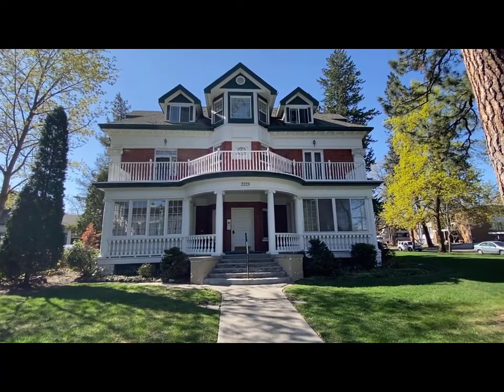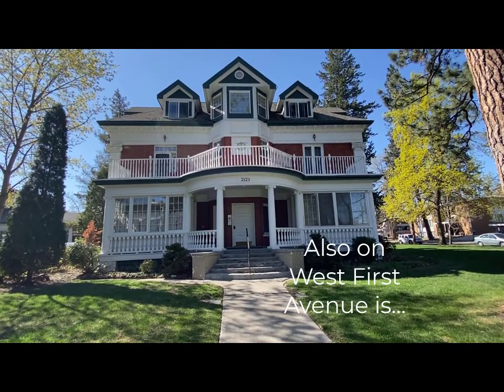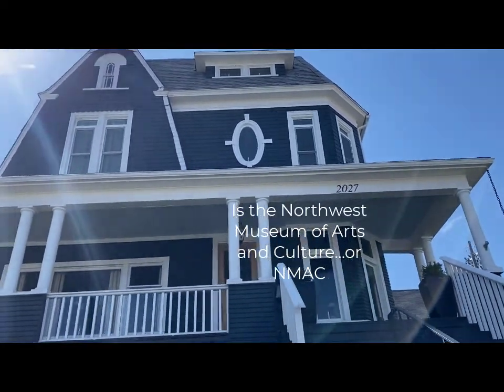Another beauty. Browns Edition. All these on West 1st Avenue. Another great house. Browns Edition.